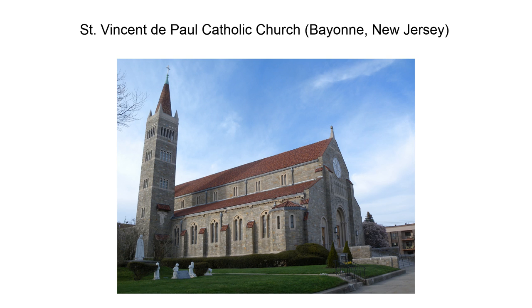The parish was established in 1894, primarily serving Irish and German immigrants in the area. In 1905, the congregation moved from the rented hall it had been using to a new wooden Gothic Revival Church. In 1927, work began on the current Lombardy Romanesque Church, which was completed in 1930.